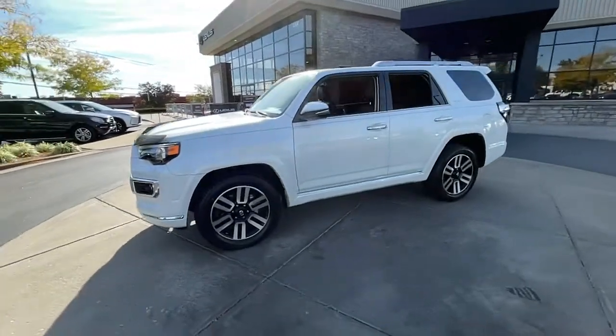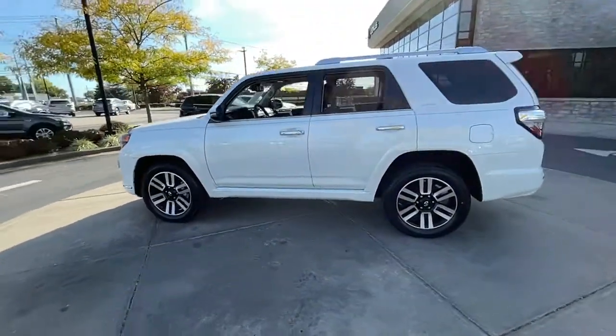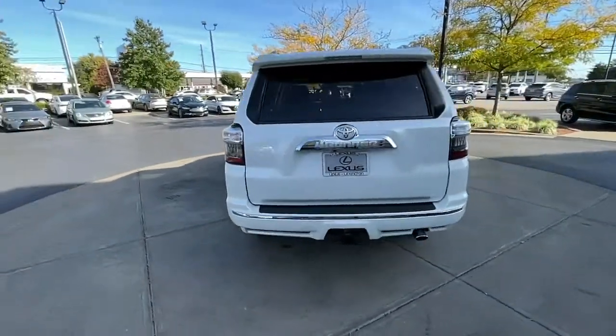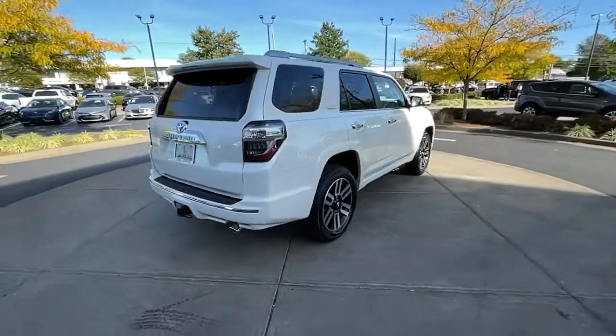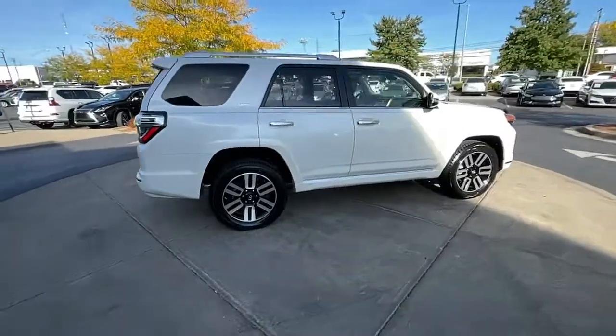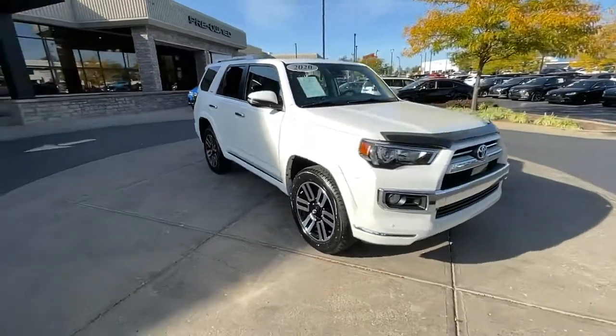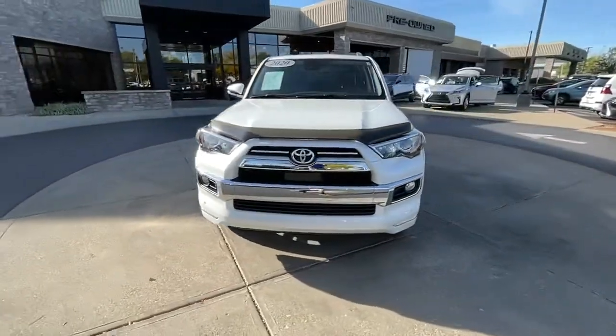Hop into the 2020 Toyota 4Runner. With less than 40,000 miles on the odometer, this vehicle stands out from the rest. Enjoy a view of this rugged Toyota 4Runner, the iconic family-friendly vehicle with serious off-road capability, a comfortable interior, and an intrepid soul.